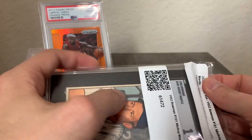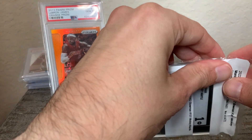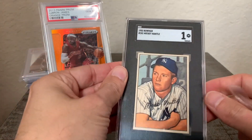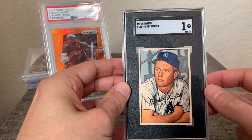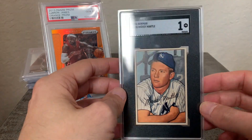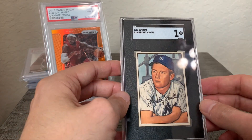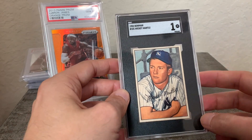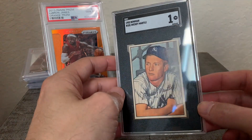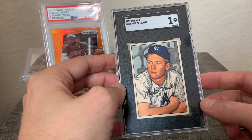Let's go ahead and open this up. So here it is — the '52 Bowman Mickey Mantle. Not his rookie because in Bowman his rookie is the 1951, and of course in Topps the '52 is his rookie card. Nevertheless, the centering on this is unbelievable; the registration is just amazing. The front of this card is stunning — no creases at all.